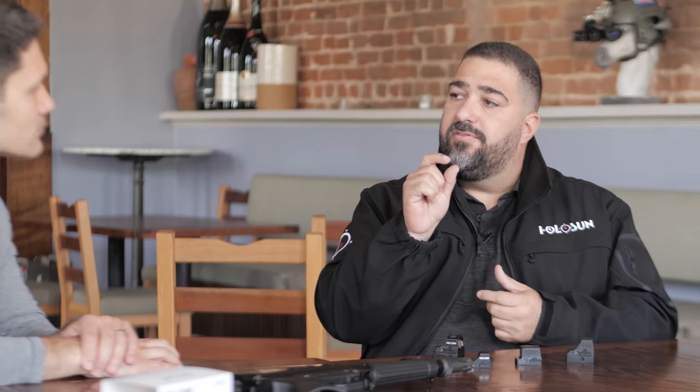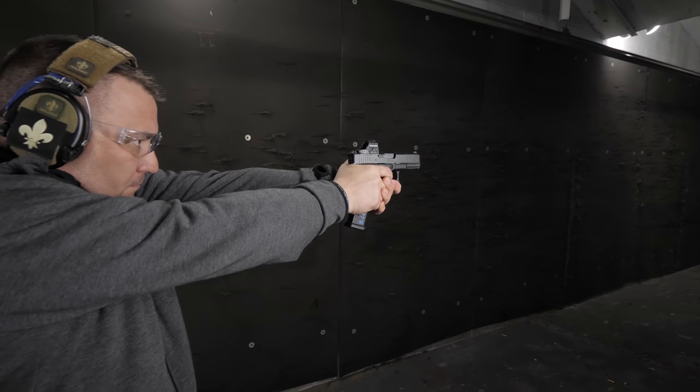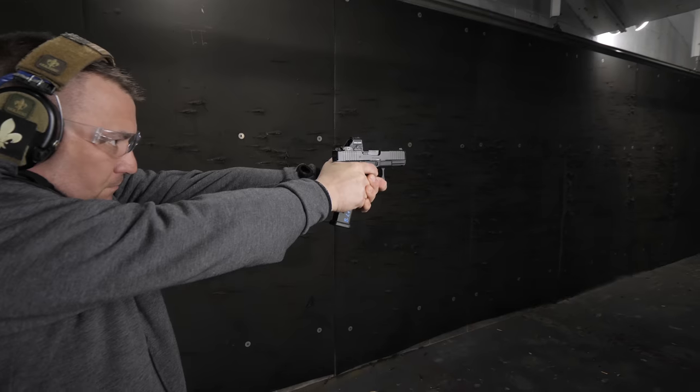This is a 507C — our most popular system. The five series is the multi-reticle unit, which is one of the big things we're known for: a 2 MOA dot and a 32 MOA ring. The system allows you to run it three different ways — dot only, ring by itself, or a combination of both.